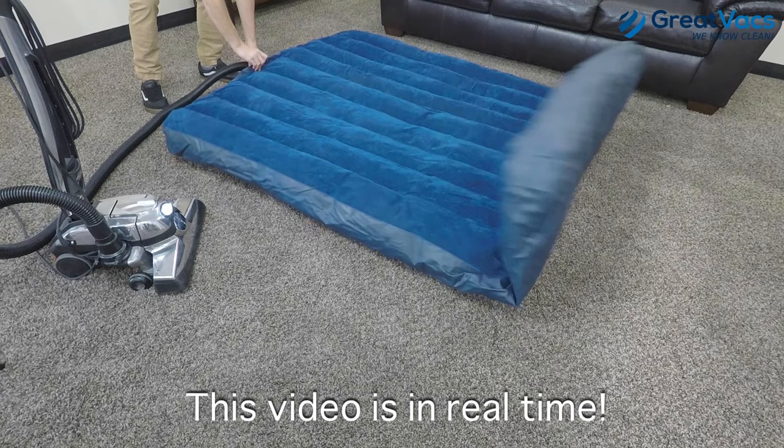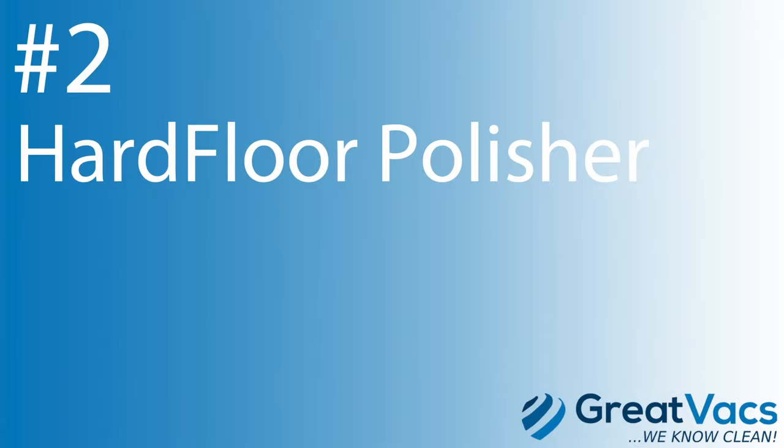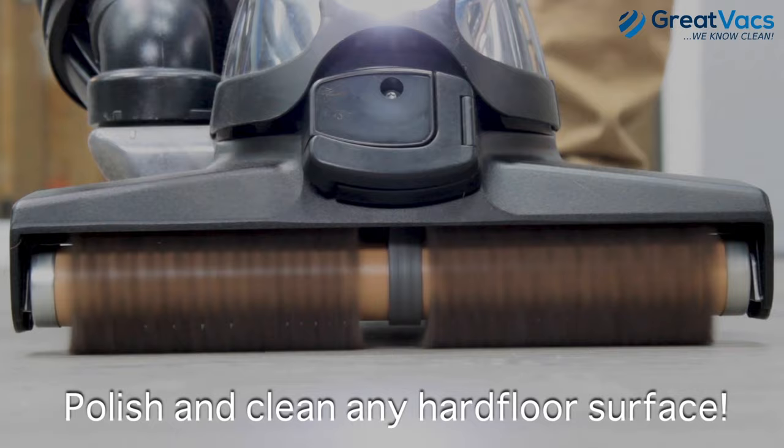The number two thing you didn't know Kirby vacuums could do: Kirby vacuums come with a wide range of hard floor polishers and scrubbers. Polish and clean nearly any hard floor surface, from tile to laminate and hardwood.